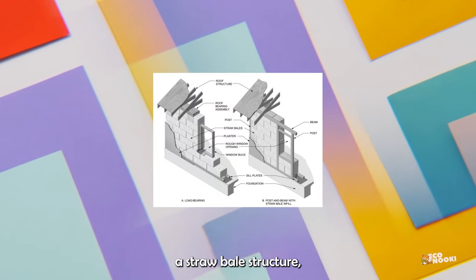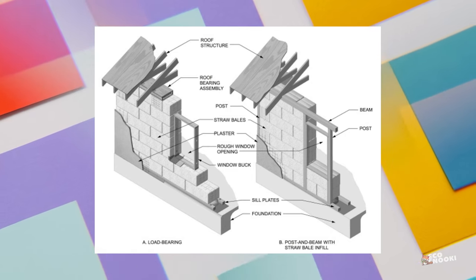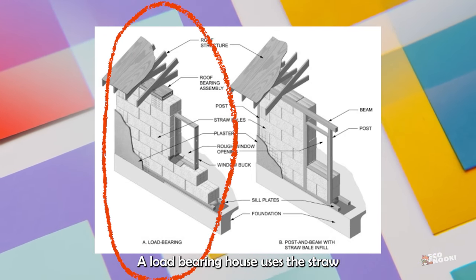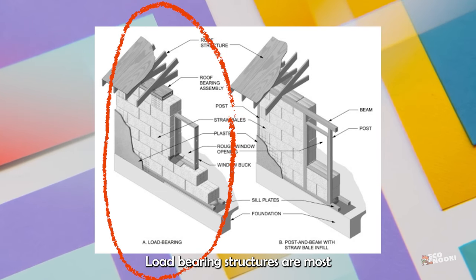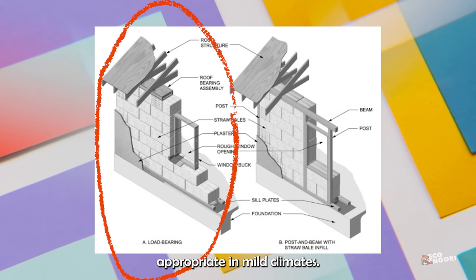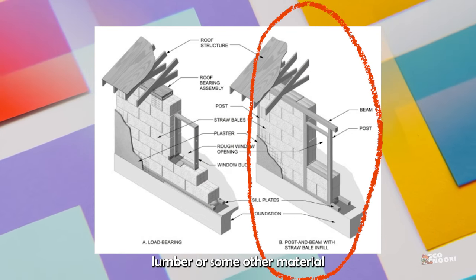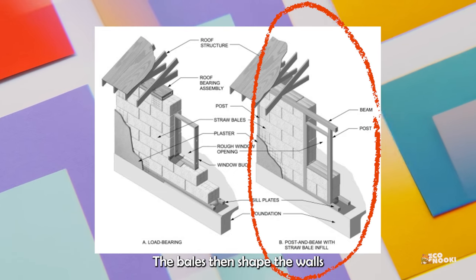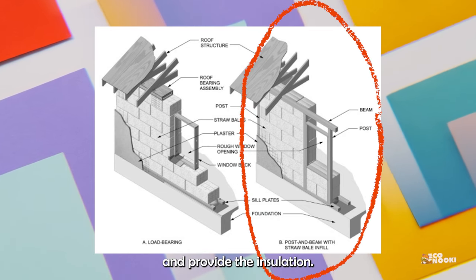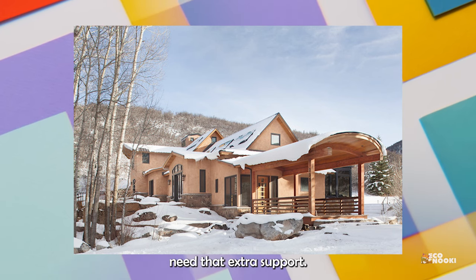There are two ways to build a straw bale structure: load-bearing and non-load-bearing. A load-bearing house uses the straw bales to provide the structural support for the building; load-bearing structures are most appropriate in mild climates. A non-load-bearing house uses lumber or some other material for its primary support, with the bales shaping the walls and providing insulation. Places that get lots of snow need that extra support.